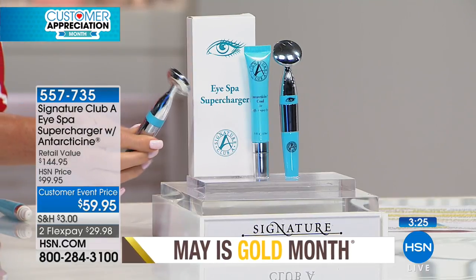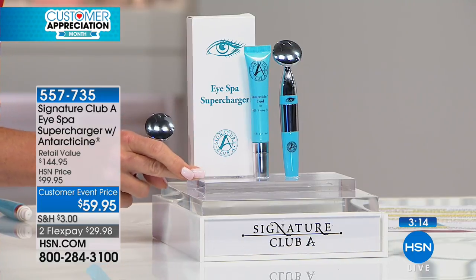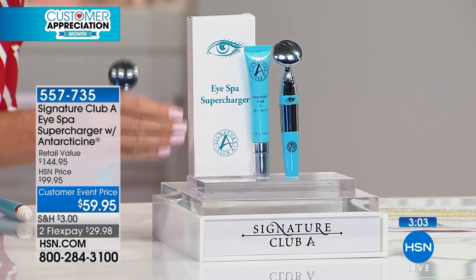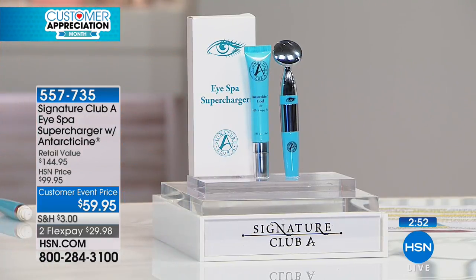This has instant and long-term benefits - no matter who you do it on, it works. It will be $99.95 again after this - you're receiving the tool, which is a registered medical device therapeutic massager, and the full size Antarticine. That unique ingredient with the de-puffing and de-crepiness formula, including caffeine and soybean extract, works along with the tool for $59.95 with flex pay. What causes eye bags? Allergies, being tired, crying, genetics, lighting in an office, and computer use are all terrible for eye puffiness.